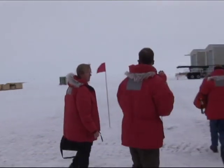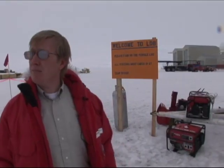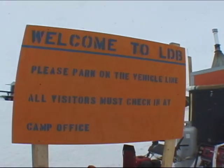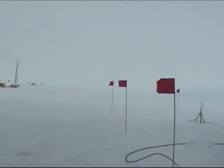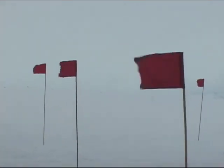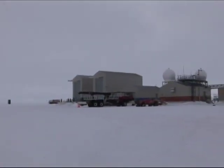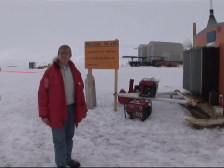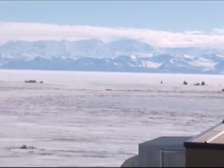This is the LDB camp — LDB is Long Duration Ballooning — our home away from home. They've been doing balloon launches here in Antarctica since 1988. The Antarctic Treaty stipulates that nations who want to be members need to do science here in Antarctica. All the nations of the world are hoping to be part of the Antarctic pie, so there's a lot of science that gets done here. I can't imagine there would be the same level of investment in Antarctica if it wasn't for the fact that it's a continent at stake.